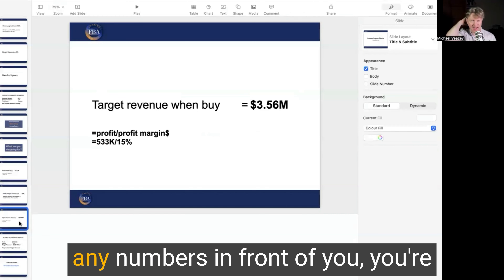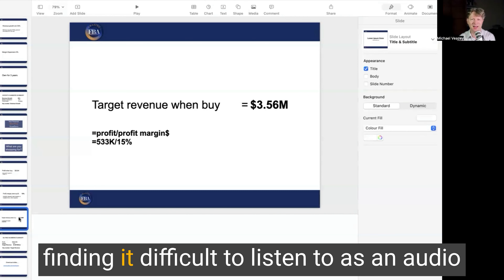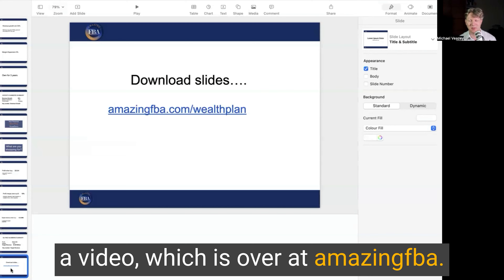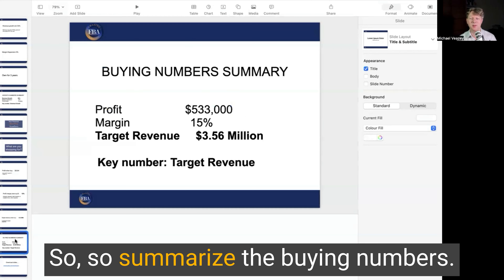If you're listening to this as a podcast and you've followed that without seeing any numbers in front of you, you're doing really well. But if you're finding it difficult as an audio podcast, the video version is over at amazingfba.com/wealth-plan — I'll also put the slides there.